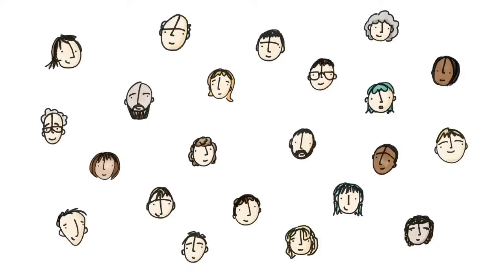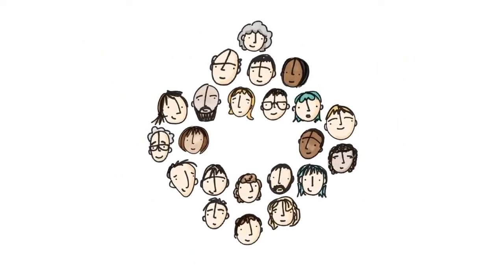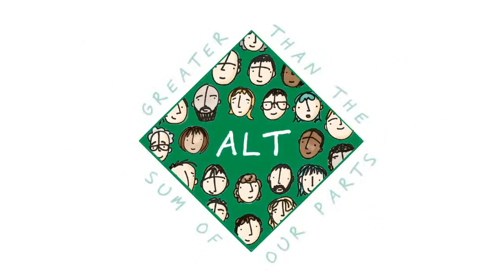Thank you — I think that's a really great place to end because we're basically out of time now. But thank you again for presenting, it was really fascinating to watch. Thank you, everyone.